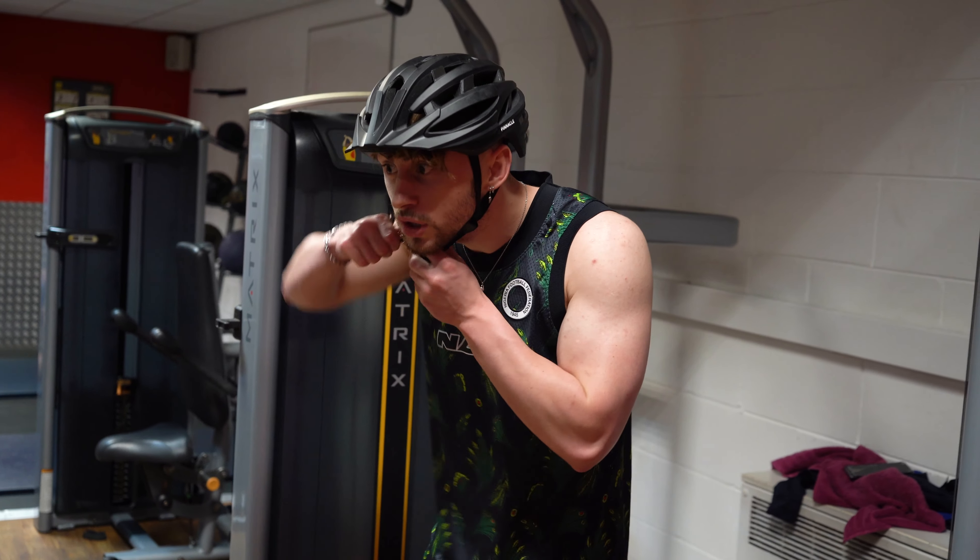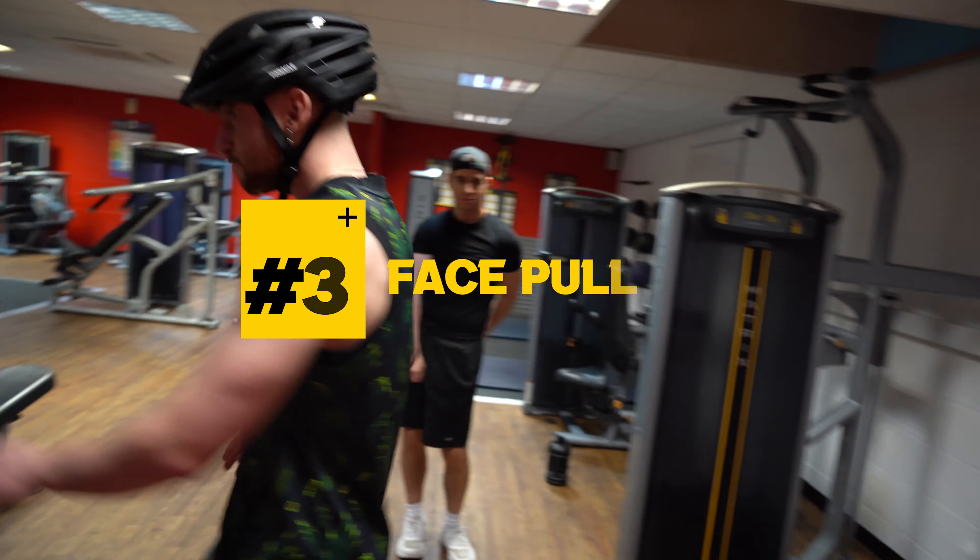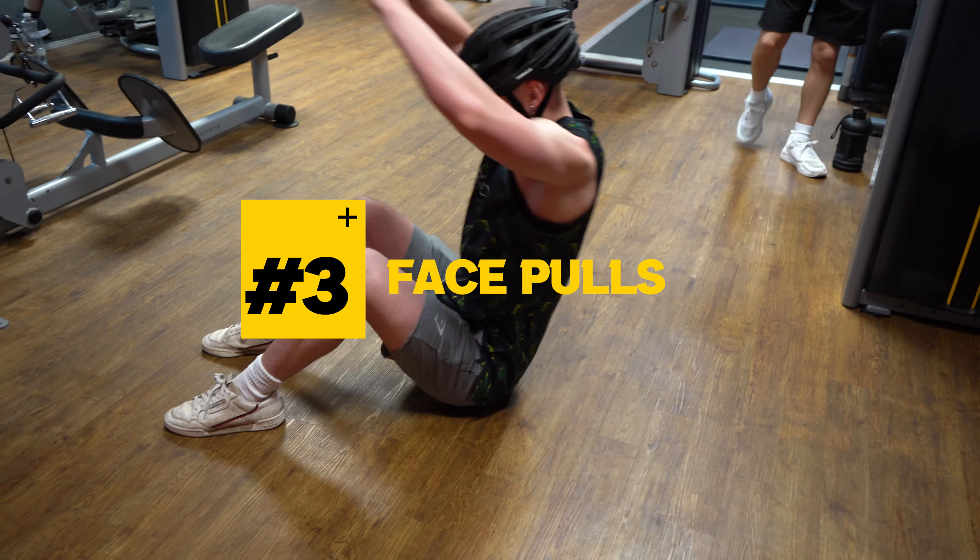Number three: face pulls. I love training shoulders, so to have an excuse to train shoulders on a pull day — oh my god, you best believe I'm doing that. I would recommend wearing some sort of helmet for this exercise because if you get too aggressive with the weight you can smack yourself in the head, so safety first — always wear a helmet.